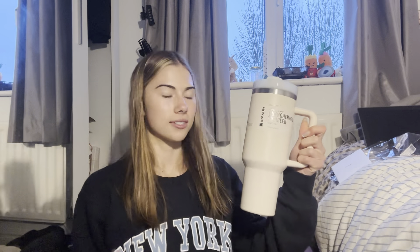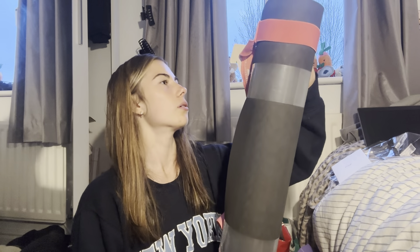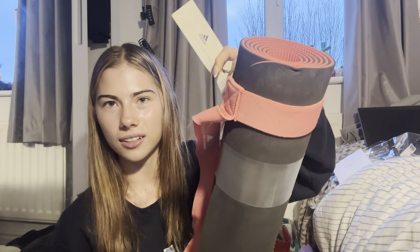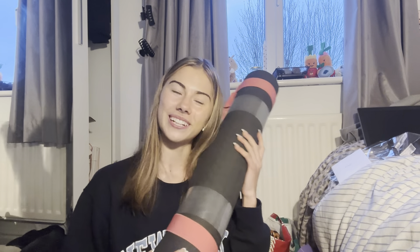I also got given a Stanley cup — it's the 40 ounce, it's legitimately massive, but I'm so excited to use it. I can't even get it back in the box! I also got given a yoga mat — I'm so excited to use it, and I didn't even know but it's Adidas. Since when did Adidas do yoga mats?